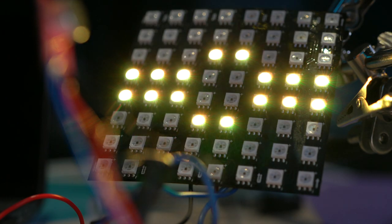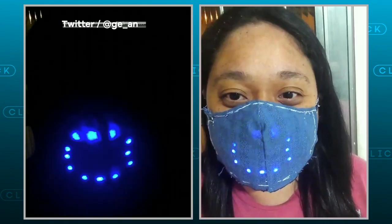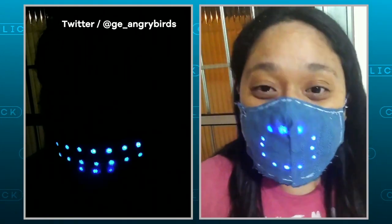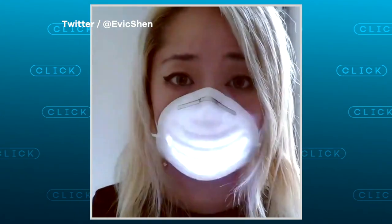I wore it outside once already, but it's very impractical compared to just a normal surgical mask. A lot of people have shared pictures of them in their mask. Are you surprised that it went viral? Yeah, it's cool seeing people make their own versions of it. Some people independently made one of these, some similar to it before I posted mine that went viral.